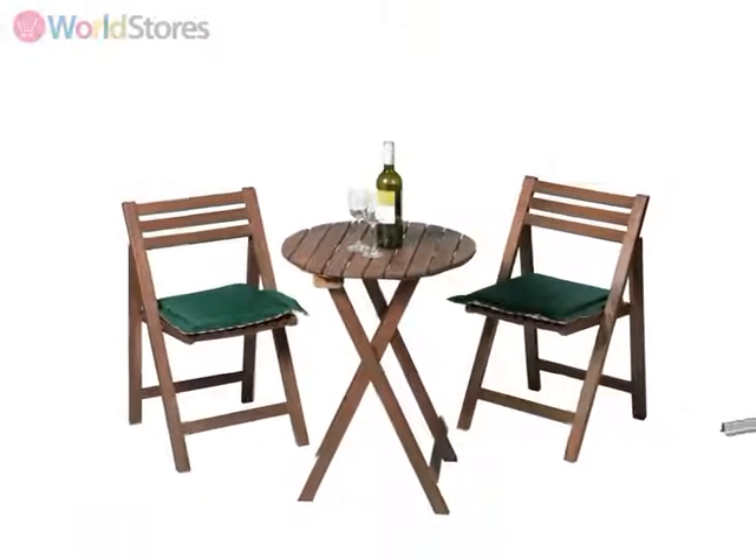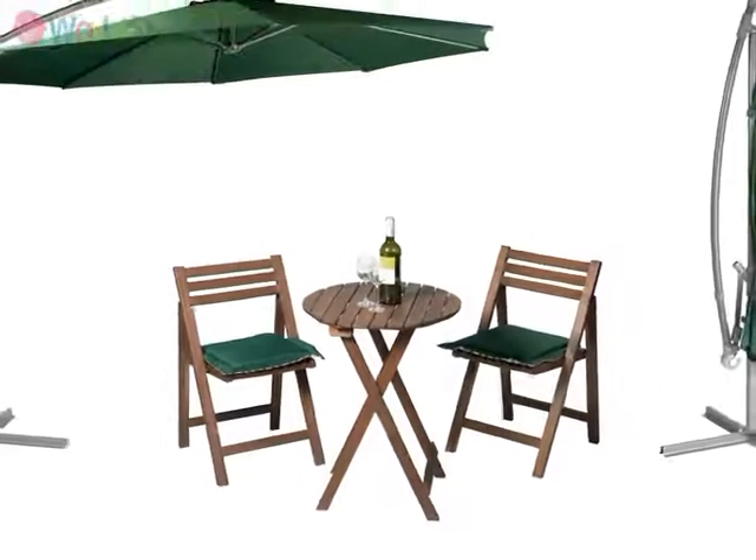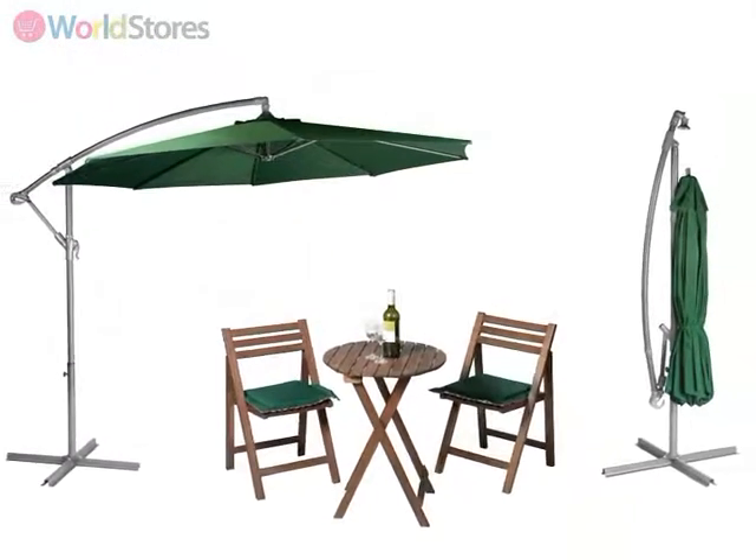To complete the look, why not team this set with seat cushions and a freestanding parasol for the ultimate in al fresco luxury.